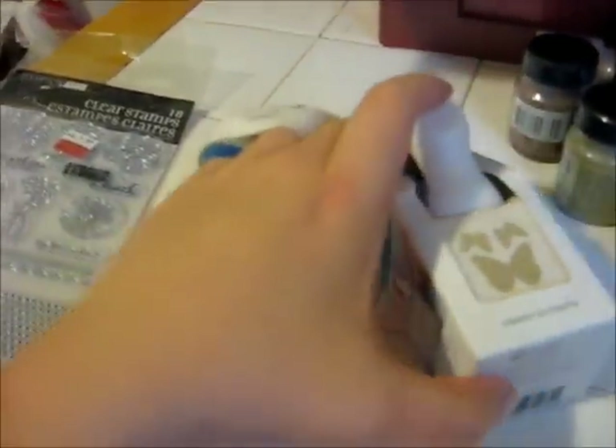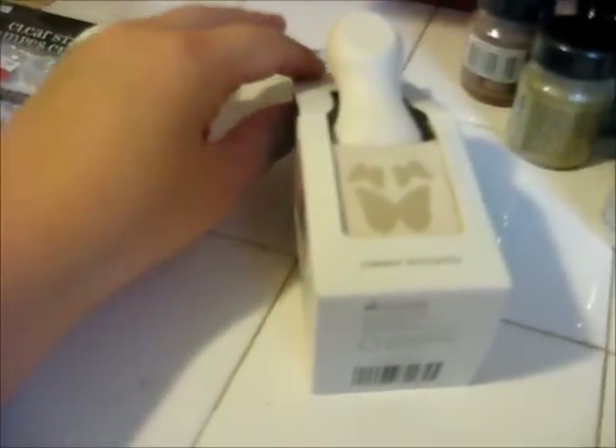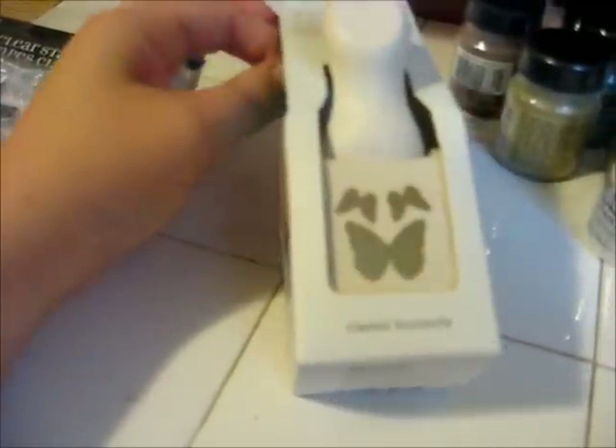I also picked up this Martha Stewart Butterfly Punch. I do not have any butterfly punches, and I used my 40% off coupon. So that's what I picked up from Michael's.